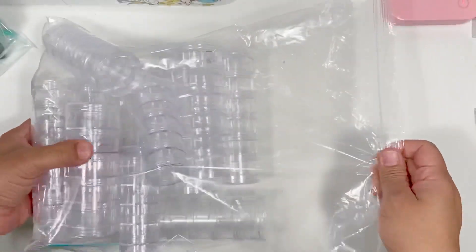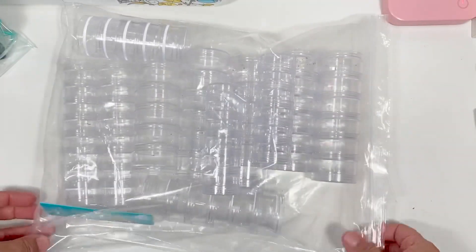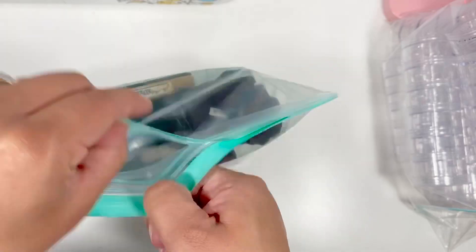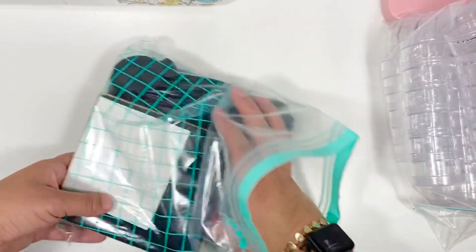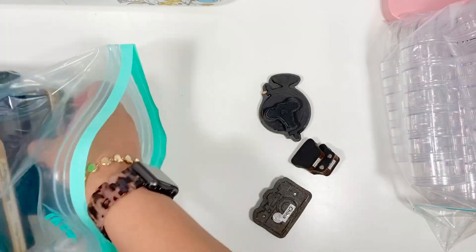Lot number three is a bunch of the We Are Memory Keepers storage tubes — the stackable tubes. I've got these, and also the big size ones. So I will show you guys what I got in here.